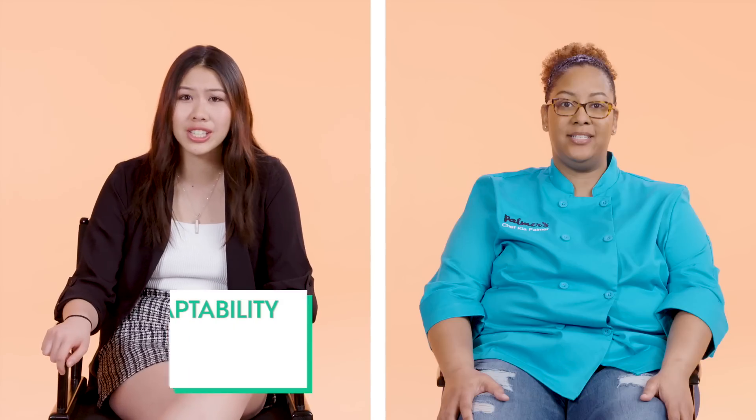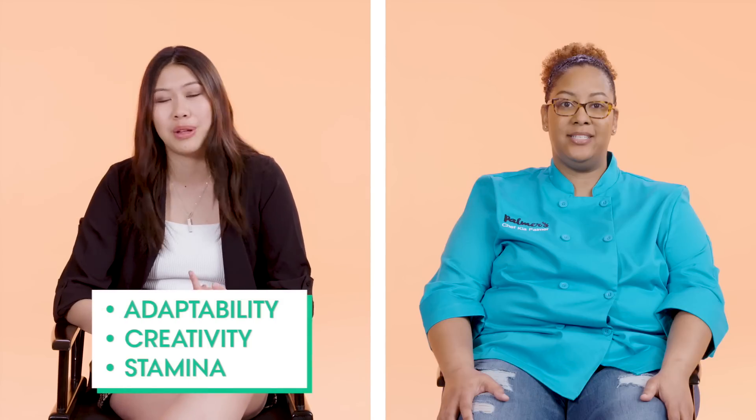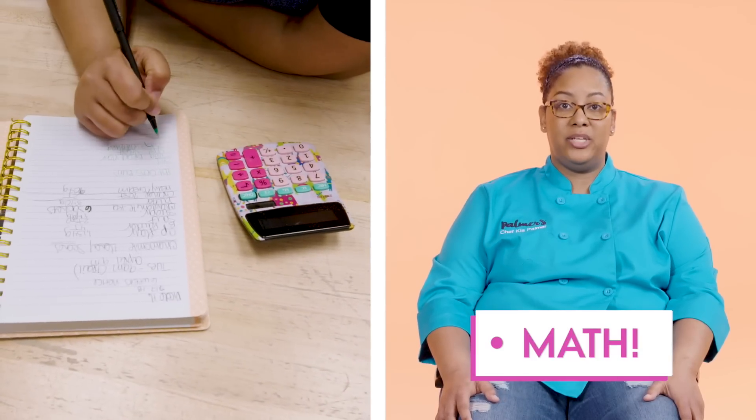I think in order to become a pastry chef, three of the most important skills are being adaptable, being creative, and being able to work long hours. It's really important that you're actually strong in math if you want to get into pastry.